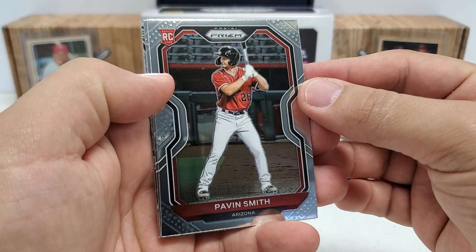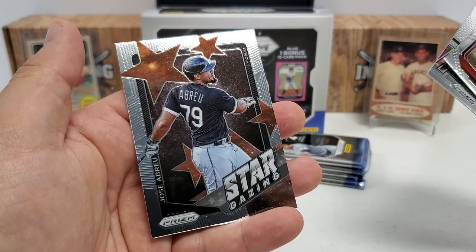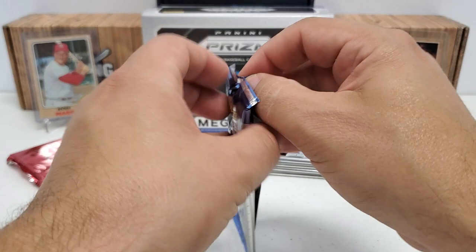Another Jose Abreu on the back — we're hitting a lot of the same players in this break. Pavin Smith rookie, Luis Alexander Basabe, Nate Pearson rookie right there for Toronto, and then a Stargazing subset for Jose Abreu. Neat cards, but unfortunately nothing numbered or anything terribly expensive.